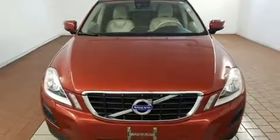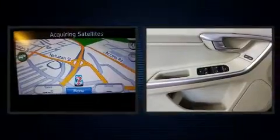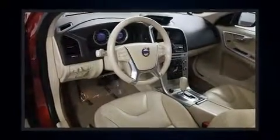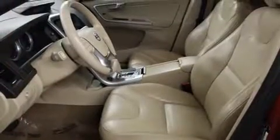Interior amenities include front and rear reading lights, a tachometer, power front seats, an automatic dimming rearview mirror, remote keyless entry, rear wipers, and leather upholstery. For drivers who enjoy the natural environment, a power moonroof allows an infusion of fresh air.